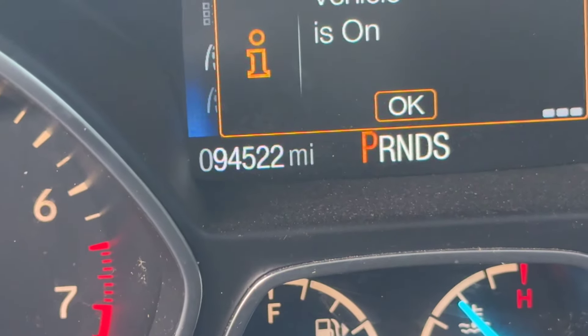On your mileage, 94,522. Get your Carfax and available for auction at www.alumwatchsteers.com.